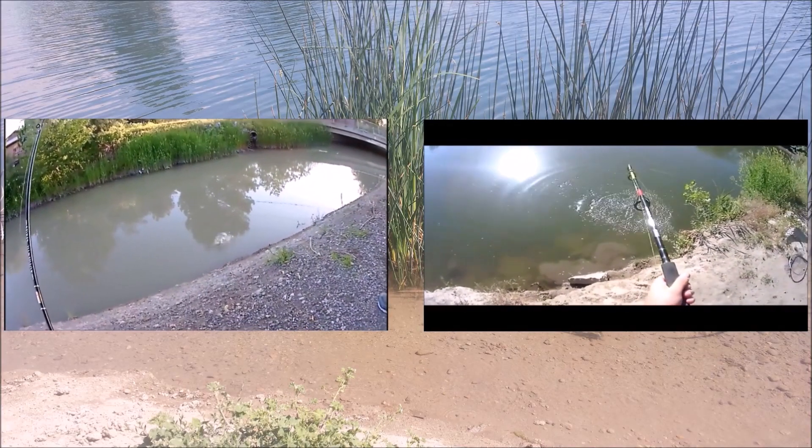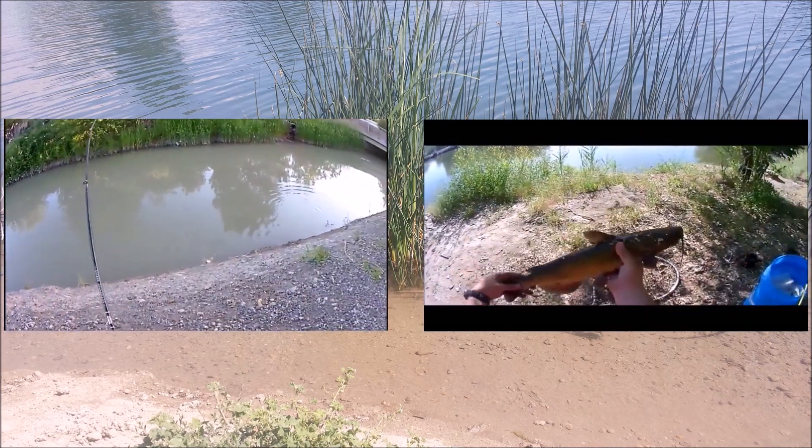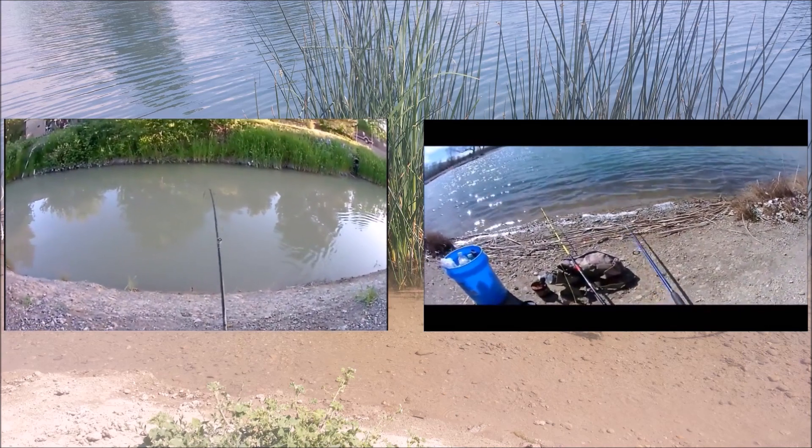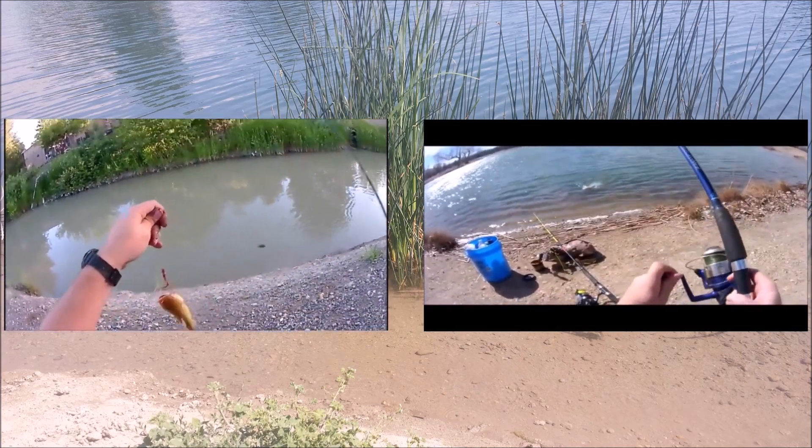Thanks for watching my video. If you liked what you saw, please subscribe so you can see when I upload other videos. Don't forget to give it a thumbs up. And once again, thanks for watching. Robert Moss, catfishing.